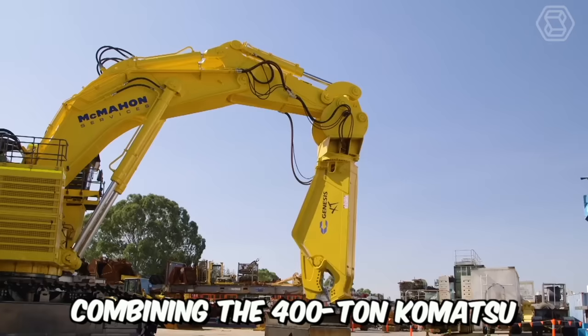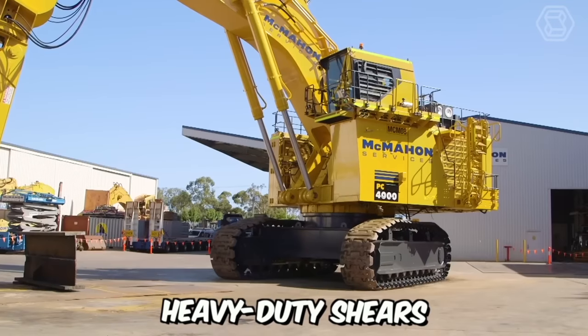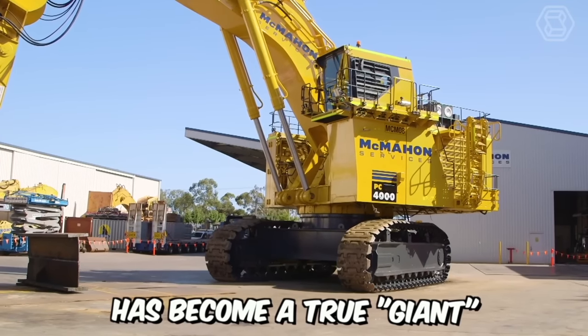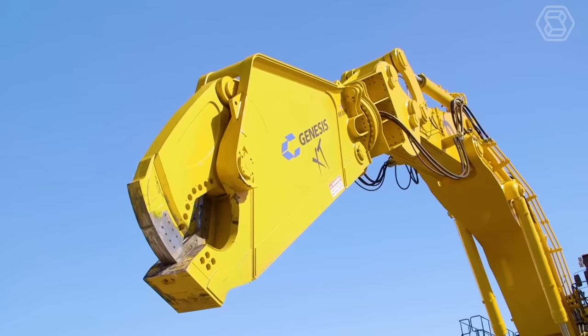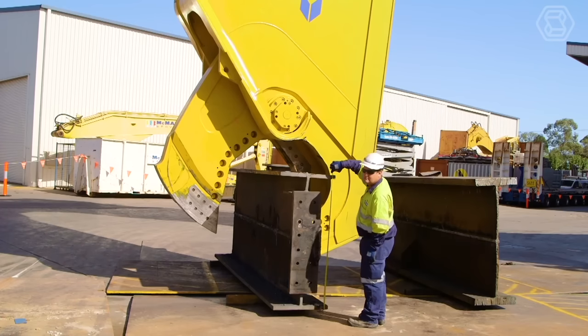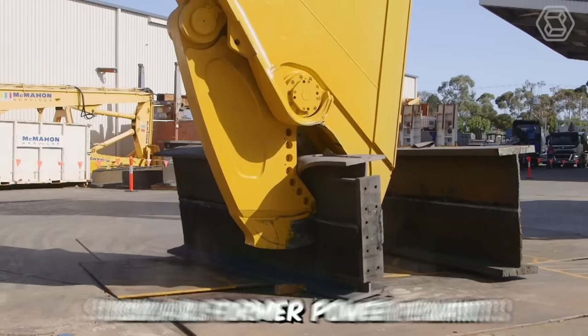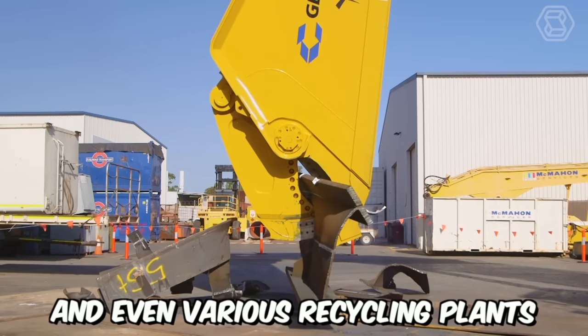Combining the 400-ton Komatsu PC-4000 Excavator with the world's largest heavy-duty shears, this machine has become a true giant. Renowned for its robust construction, superior quality, and efficient mechanisms, it's used in large-scale decommissioning projects of heavy structures such as former power plants, industrial facilities, and various recycling plants.